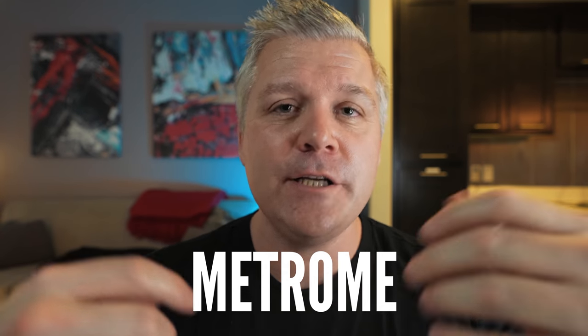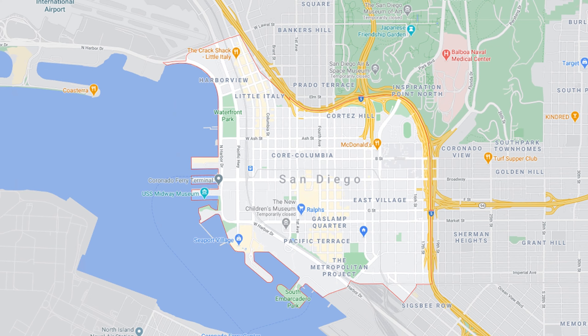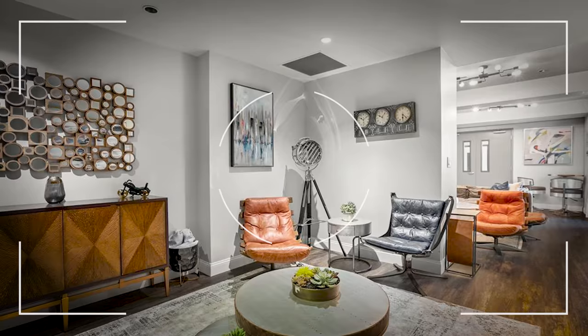The next building is probably one of the lower-end options as far as pricing on this entire list. It's called Metrom, located in East Village, catty-corner to Icon, and very close to Petco Park where the San Diego Padres play. Metrom has pretty bare-bones amenities — it does have a gym, which is on the underground parking level, but it's a pretty good-sized gym. There's a courtyard with a breakout area, which is nice, and it does have a small community room.